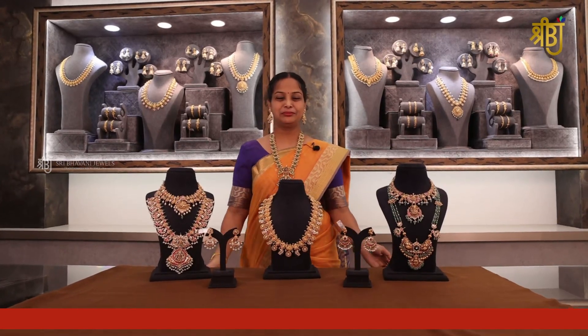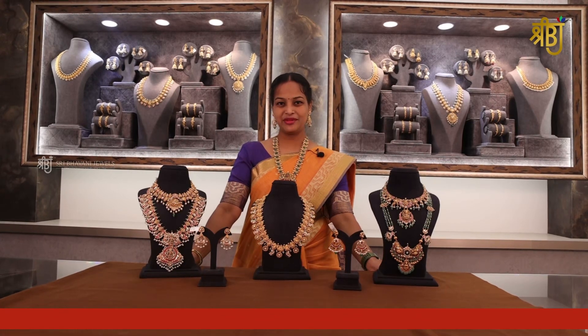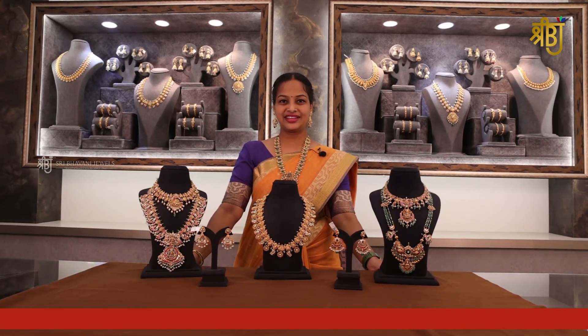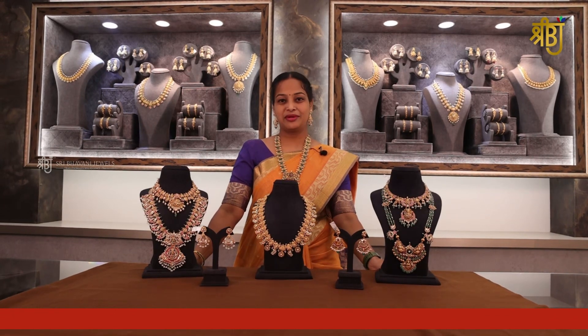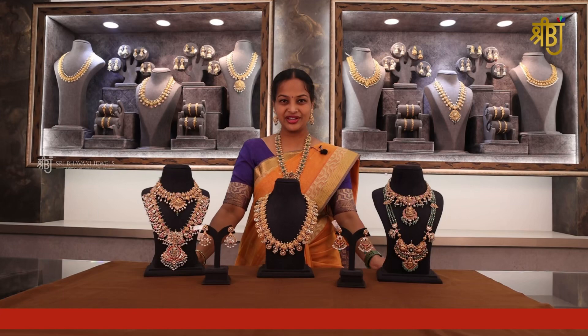Hello, welcome to Shree Bhavani Jewels Virtual Jewelry Exhibition. Today, I am going to show you the latest fabulous jewelry designs in this video. I am going to show you the festive season collection for Shree Bhavani Jewels.